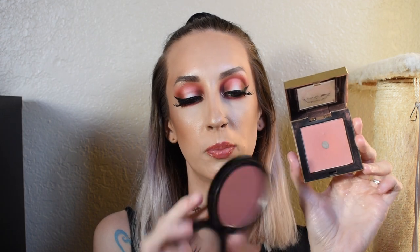This is the Pretty Vulgar Blush in Hush Blush. Holding it next to the ELF Primer Infused Blush in Always Rosy — they are very very similar, so I'm going to go ahead and get rid of this one.